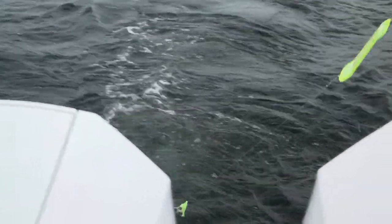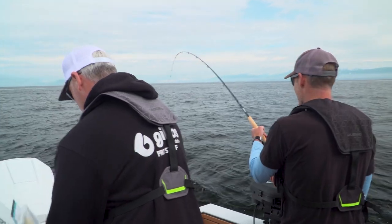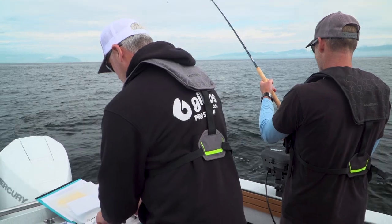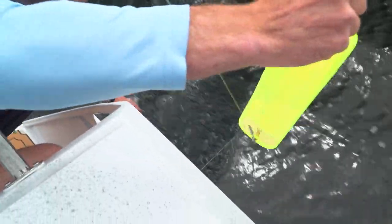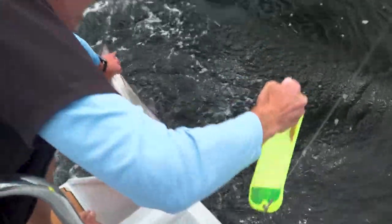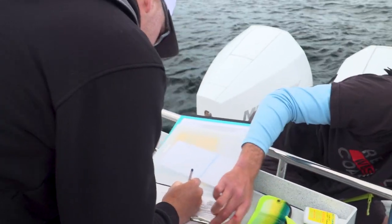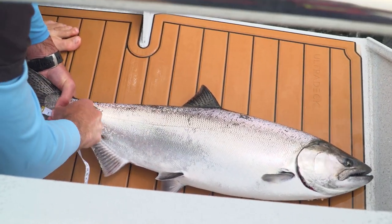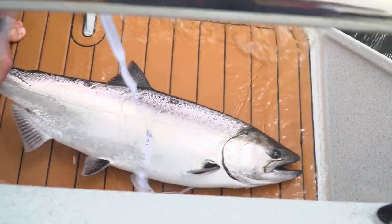Want to sample that one? Yeah, why not — let's do it. It's a bit windy so I just got to watch this stuff. We just kind of kicked up for a second. So we have a hatchery fish — it's missing the adipose fin. Correct. 31 inches. Nice.